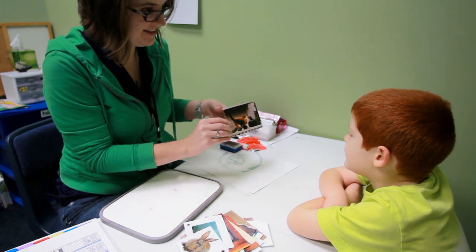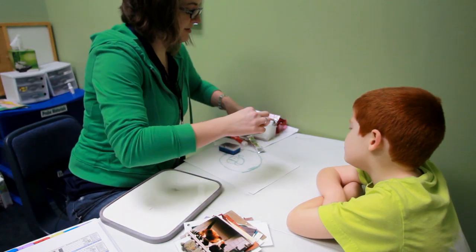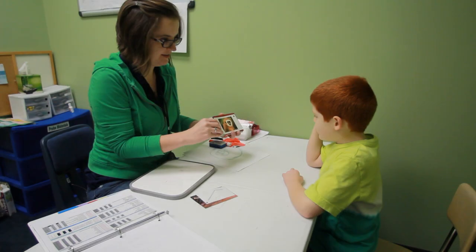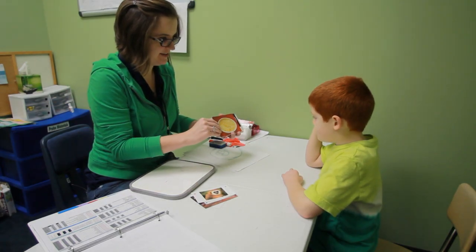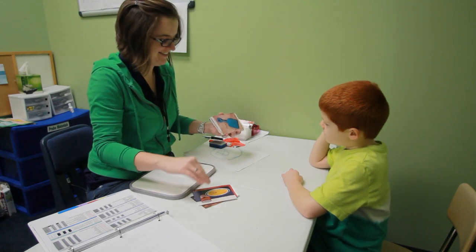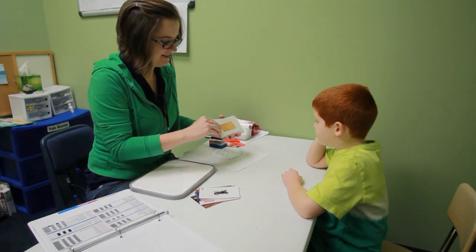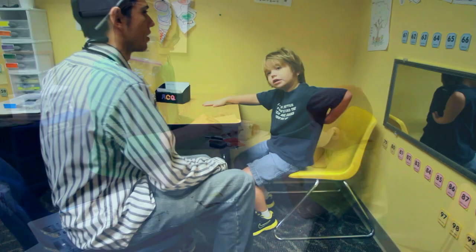Here, Ben is being shown several pictures of things he will see in his everyday life. He has learned how to tact, or label, each of these pictures. The ultimate goal is for Ben to label what he sees when he sees it. Labeling items is one of the first steps in conversation building.